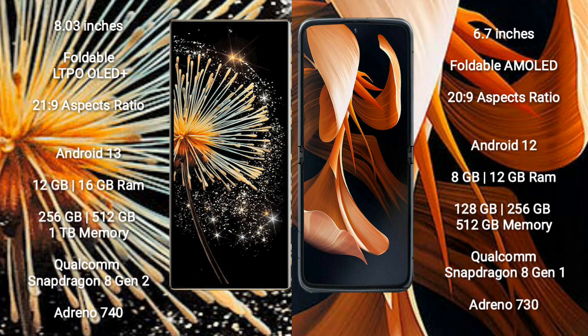The Xiaomi Mix Fold 3 runs on the Android 13 operating system, while the Motorola Razr 2023 runs on the Android 12 operating system.